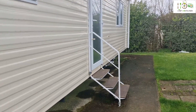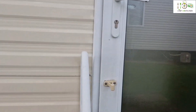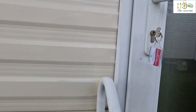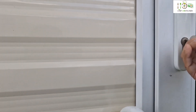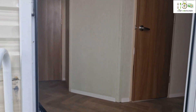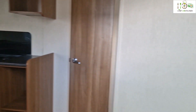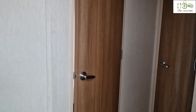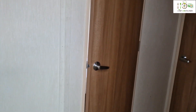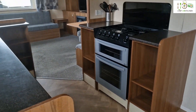We are in Breydon Waters Holiday Park in Norfolk. Let's have a look at the caravan. It doesn't have the cleaning seal, which is a guarantee that the caravan has been cleaned. But it has been cleaned.